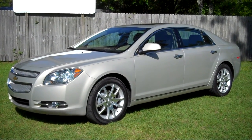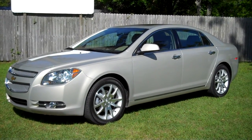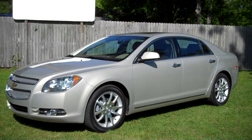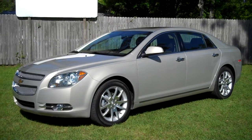We're looking at a 2012 Chevrolet Malibu. It does have the LTZ package, which is going to come with the upgraded wheels and the upgraded leather. The vehicle does have heated seats and a glass moonroof. This car is beautiful in every way.